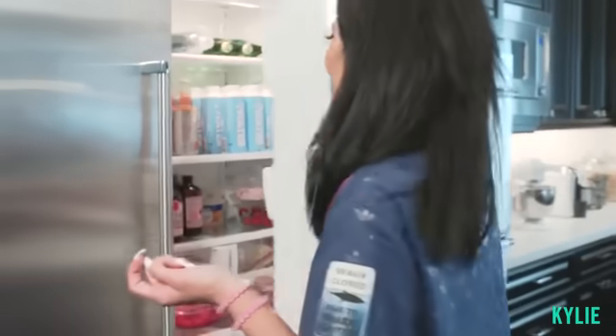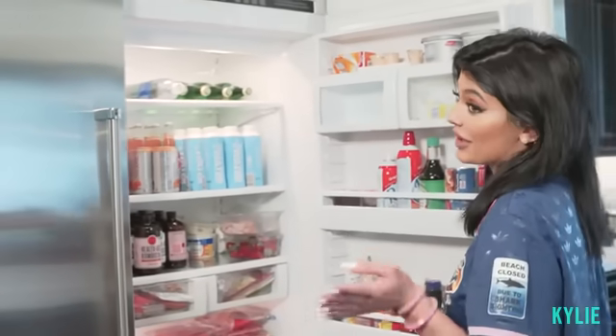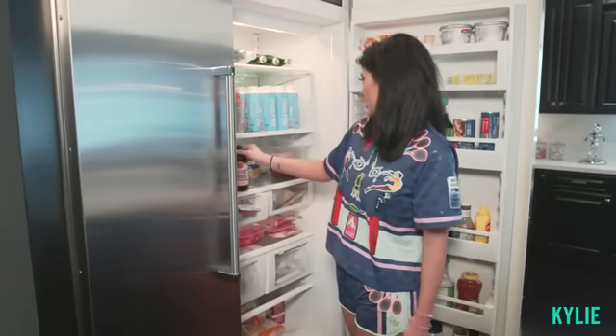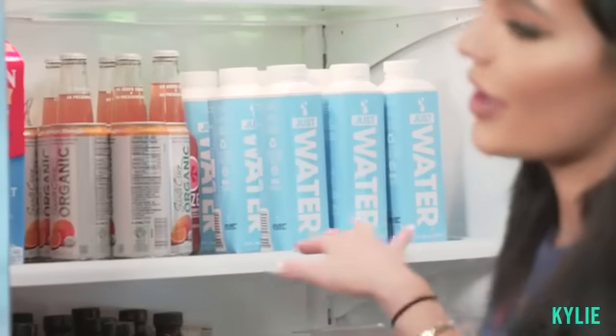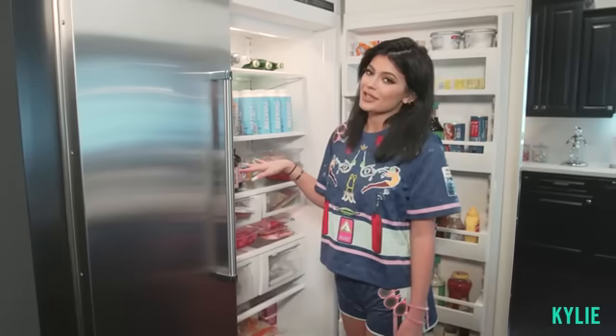Now I want to show you guys my fridge, crib style. I try to get everything organic. Being organic is really important. I love kombucha — HealthAid kombucha. These are like my favorite. And Just Water is like the best water ever. It's not out yet, but it's really bomb if you ever see it in stores.